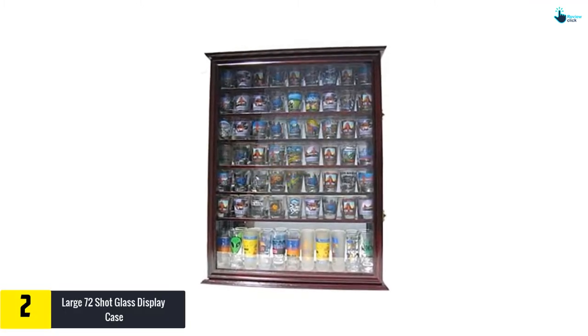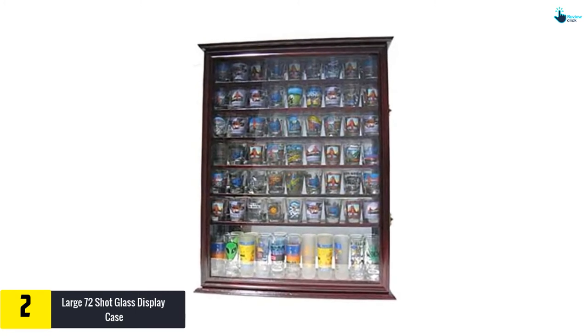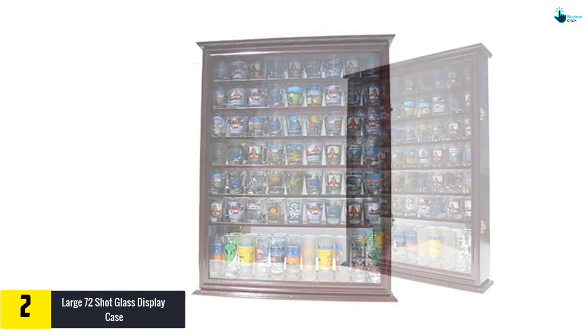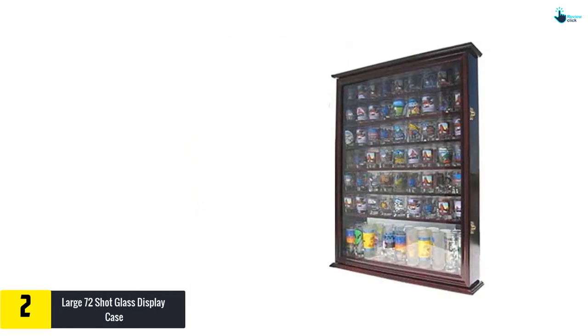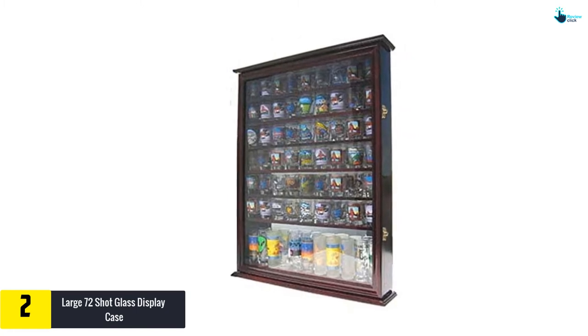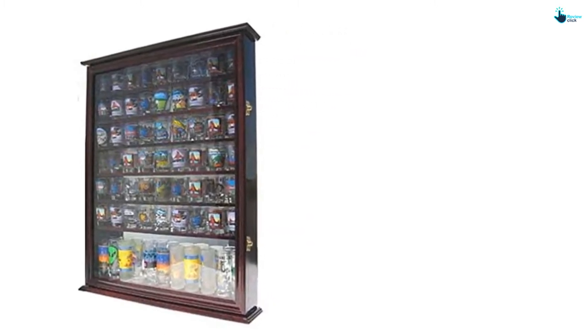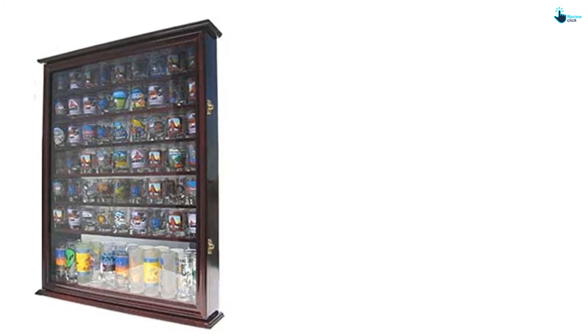At number two we have the Large 72 Shot Glass Display Case. It features a solid wood frame that is strong and durable, with perfect dimensions that give you an easy time when installing or fitting your glasses. It has a hinged display door that is UV protected and also keeps dust away from the glasses. It carries a maximum of 72 shot glasses.